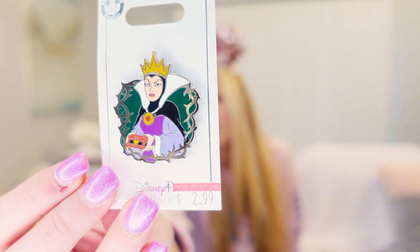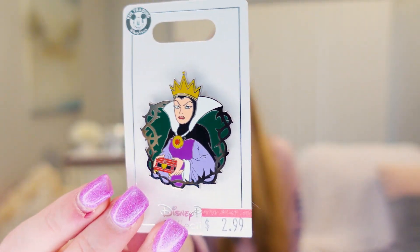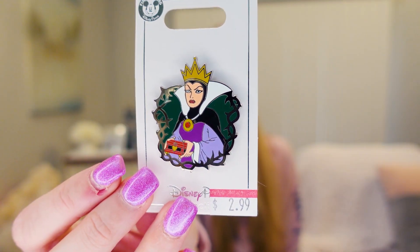The next pin I got was this Evil Queen pin — she's holding her little heart box. This was only $2.99. When can you get a pin for $2.99? I'm not a huge villains collector, but for $2.99 I can buy a villains pin.